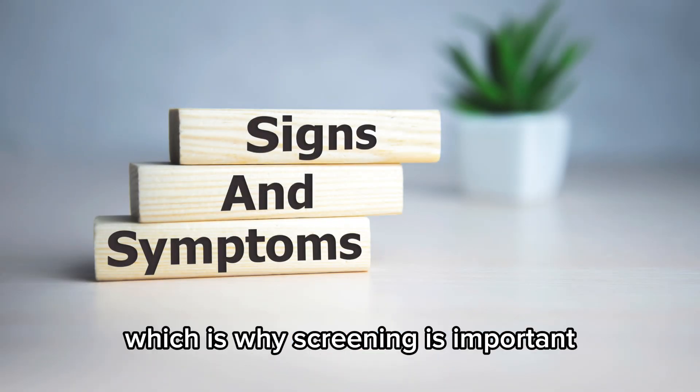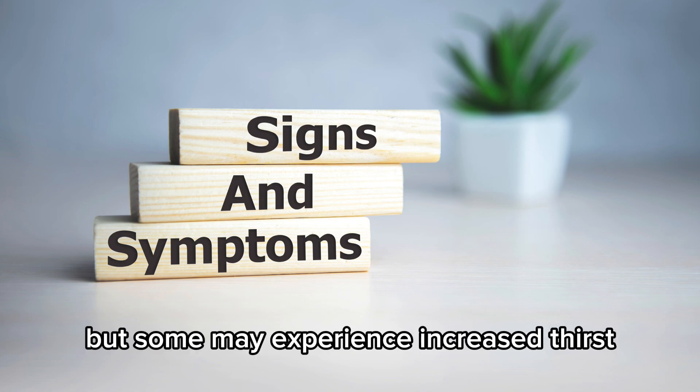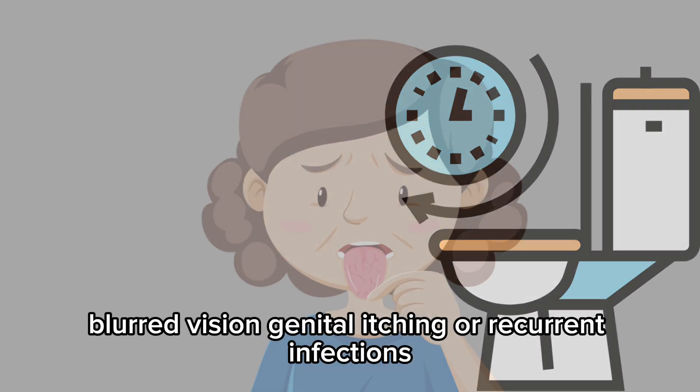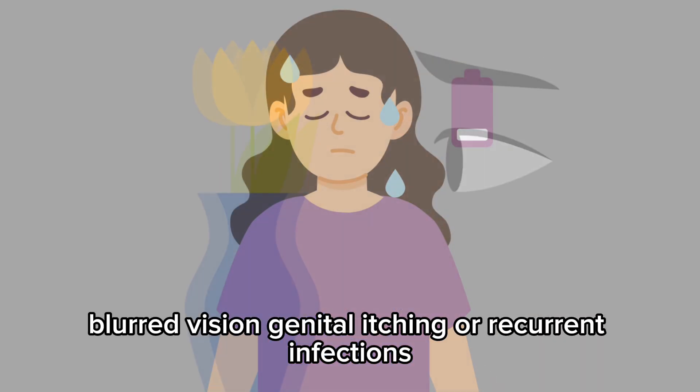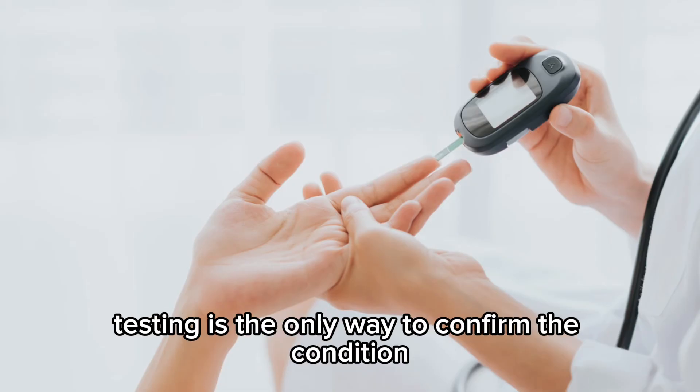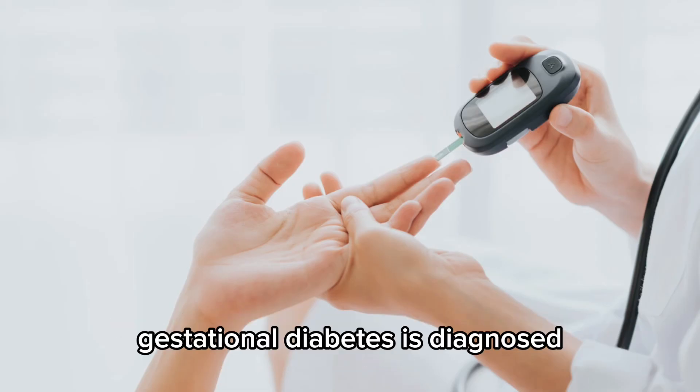Most women with gestational diabetes don't notice symptoms, which is why screening is important. But some may experience increased thirst, frequent urination, dry mouth, fatigue, blurred vision, or genital itching or recurrent infections. Since these symptoms are common in pregnancy, testing is the only way to confirm the condition.